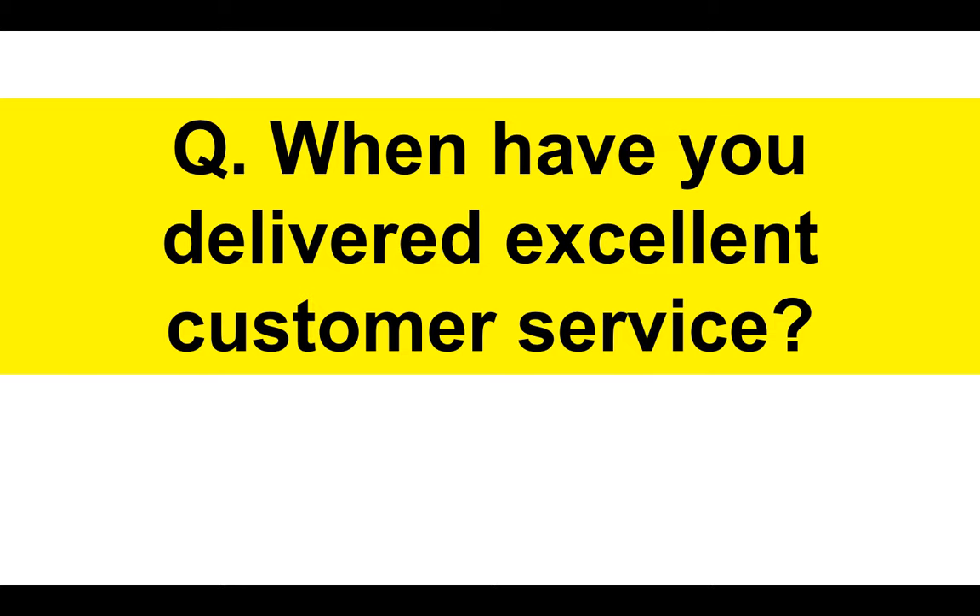When have you delivered excellent customer service? Any organization where you work as a warehouse operative will have set standards in respect of customer service. Customer service runs through an organization from those working on checkouts to those answering queries, even down to the warehouse operatives, because you have to demonstrate good customer service skills, work quickly and accurately. Here is a suggested answer based on someone who has previous experience. I'll also explain how to answer it if you have no prior experience.